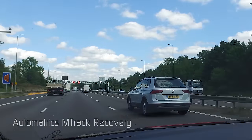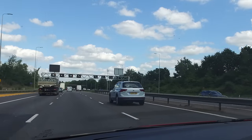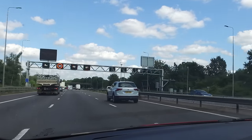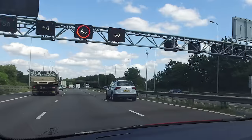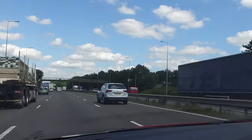Automatrix M-Track theft recovery operation. It's Monday the 29th of July 2019. July has been pretty quiet up until now, but this morning we've had three phone calls from three separate customers advising they've had assets stolen.